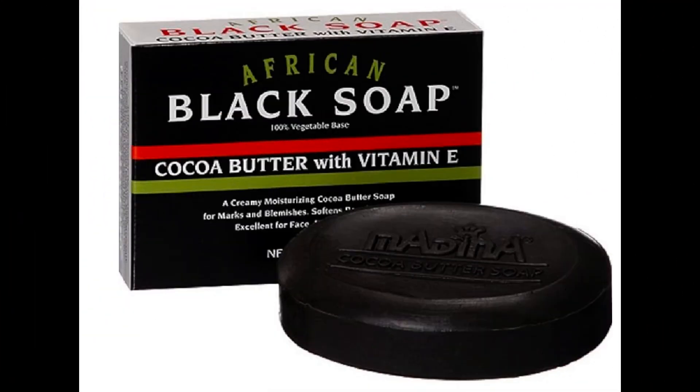Hello ladies, today I just wanted to share with you some of my favorite things that I have gotten off of Amazon.